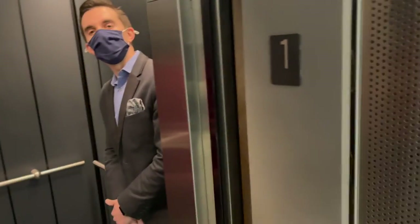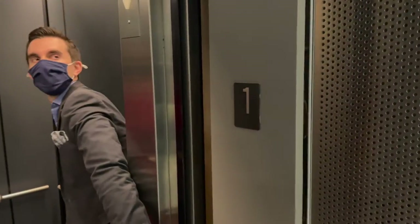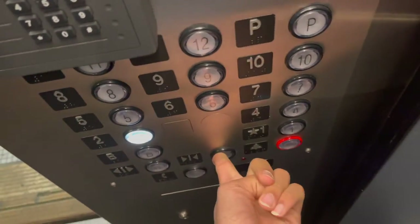Normally it should only chime once for down and twice for up. Oh, we're going up again. Like I said, it's going to be a couple of times.